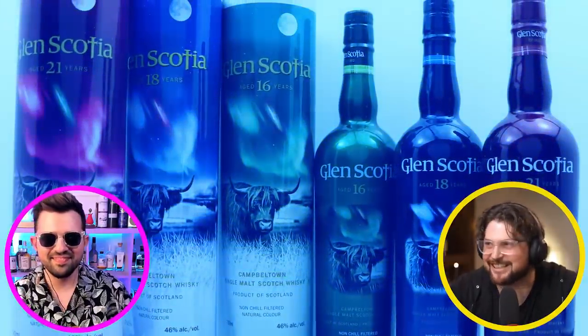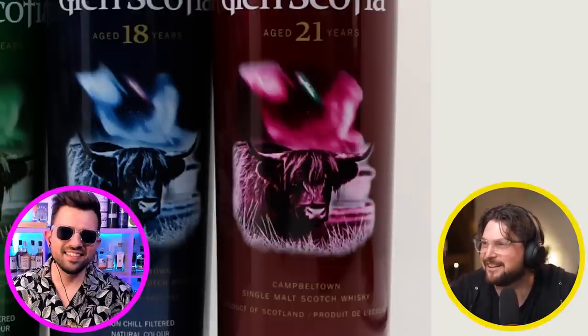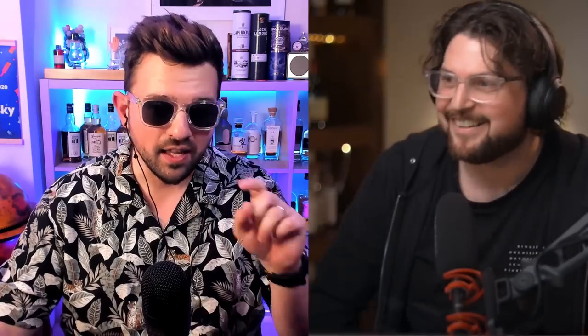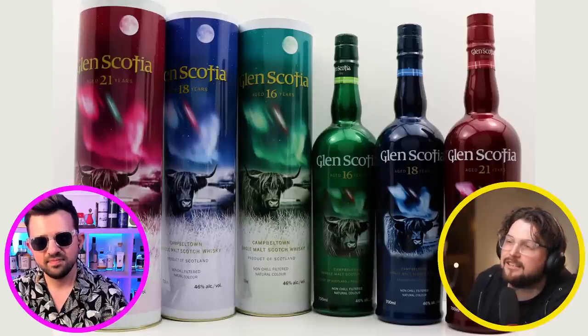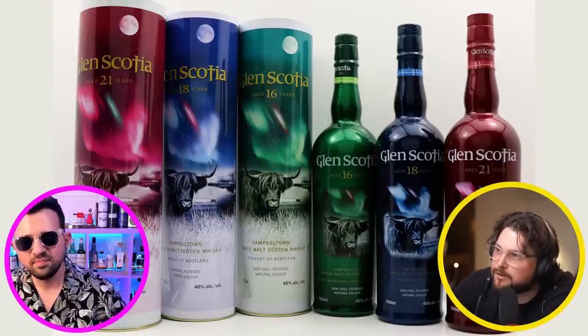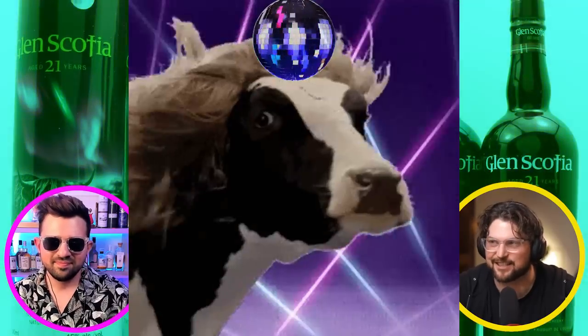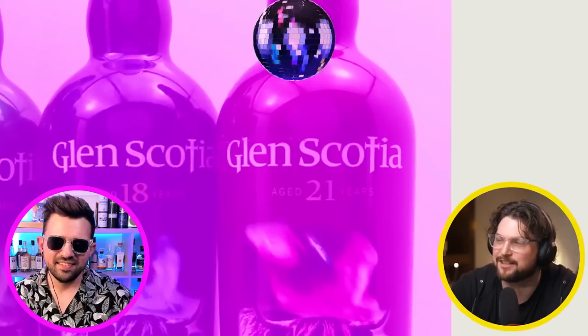Glen Scotia are missing such a trick. They release their festival bottles every year, but if they released a festival bottle that looked like this — it would be their best-selling festival no matter what the finish is. If it's like tourney port, it would sell amazingly because people love bad-looking things. Yeah, they should just lean into it — make it super ugly, put cows just around the whole bottle. I don't know whoever coined Disco Cow, but it just sums it up so perfectly. Just a cow at the disco, having a good time — he's in a bottle of 21-year-old Glen Scotia at the disco.